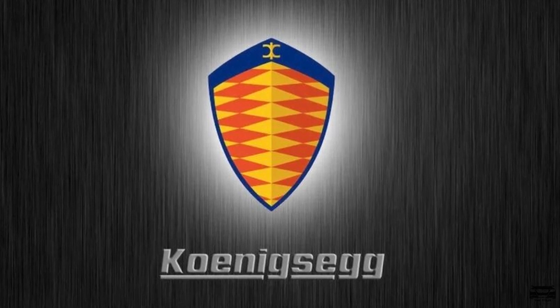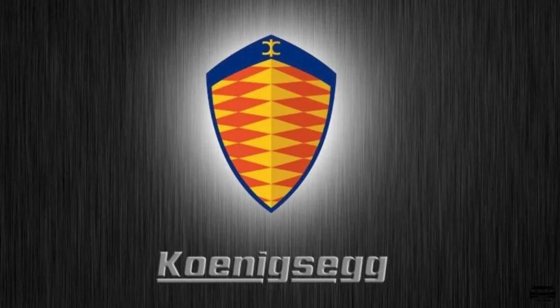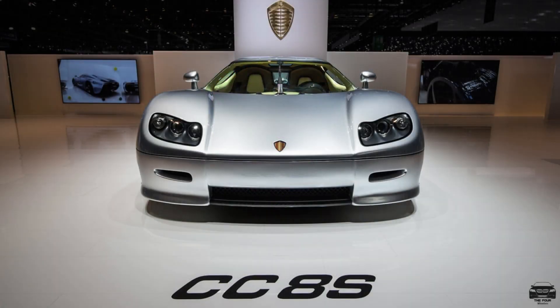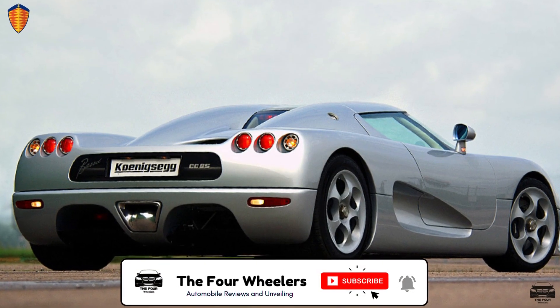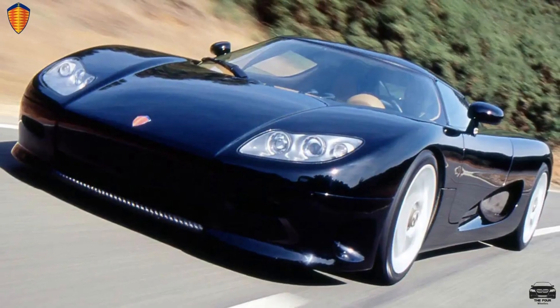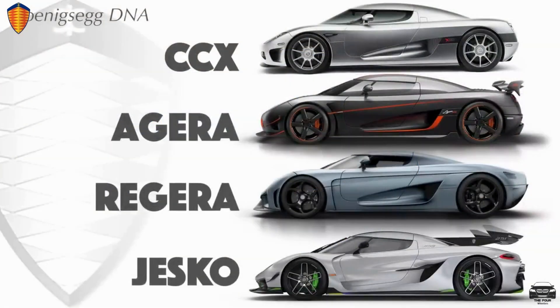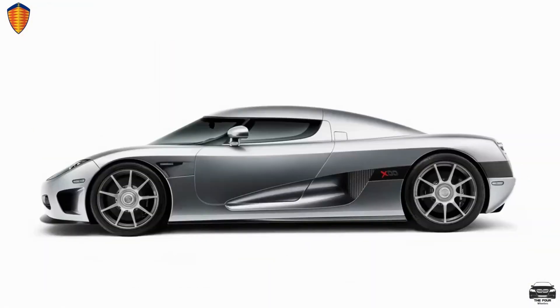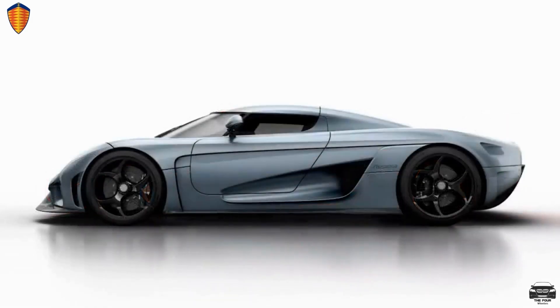Koenigsegg has been in business for well over 20 years since 2002. In 2002 they released the CC8S, which was the first production car of Koenigsegg and won the Guinness World Record for the world's most powerful production car. Some years later Koenigsegg presented the CCR, the CCX, the CCXR, the Agera range of cars and many more.